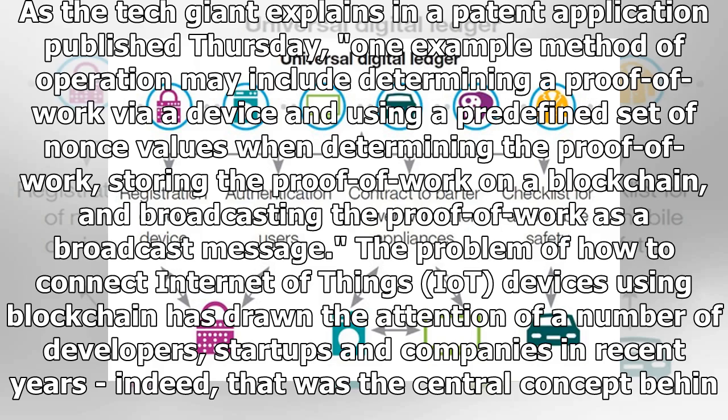The problem of how to connect Internet of Things (IoT) devices using blockchain has drawn the attention of a number of developers, startups, and companies in recent years. Indeed, that was the central concept behind IBM's ADEPT proof of concept, created in partnership with Samsung and unveiled in early 2015.